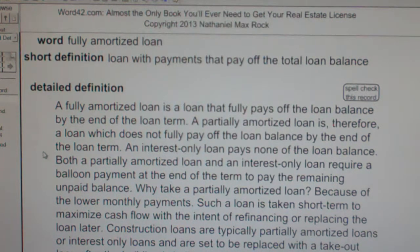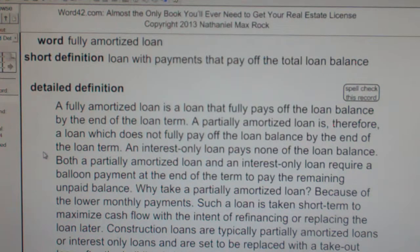Fully amortized loan. A loan with payments that pay off the total loan balance. A fully amortized loan is a loan that fully pays off the loan balance by the end of the loan term.